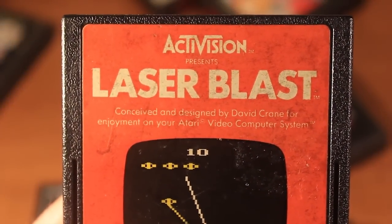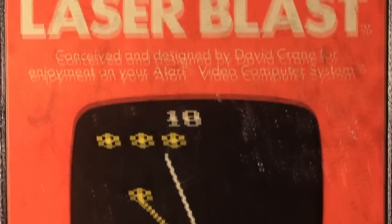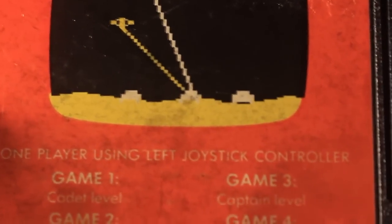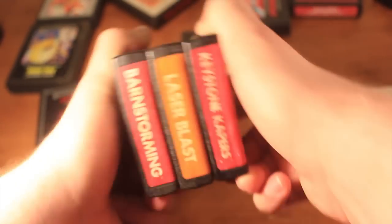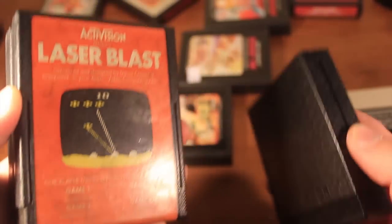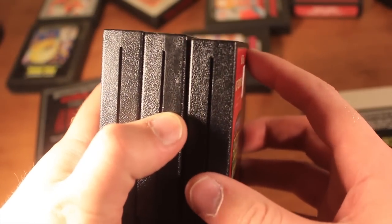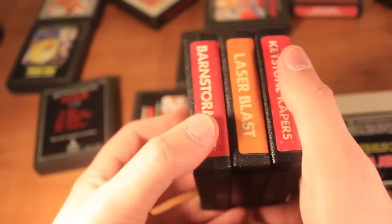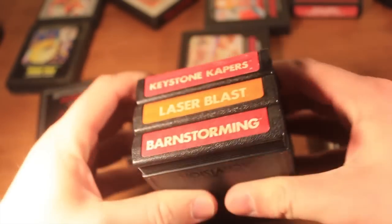Now my favorite game designs for the 2600 came from Activision. This is Laser Blast. You get a nice big screenshot of the game rather than artwork, so you kind of see what you're in for before you actually start playing an Activision game. What I like most about Activision's games is this little stacking feature that the carts have. If you look at the side, you'll see this little indentation. On the back of the cartridge, there's a little piece that's embossed that you can insert into that indentation on another cartridge. So if I take Laser Blast, Keystone Capers, and Barnstorming, I can stack them really nicely, and they click together, making them really hard to shake about.